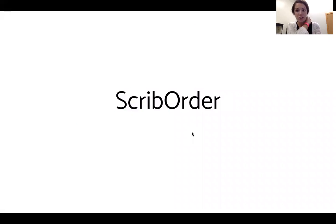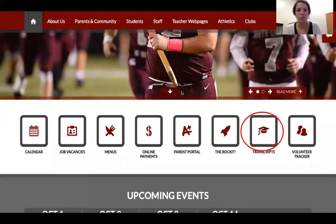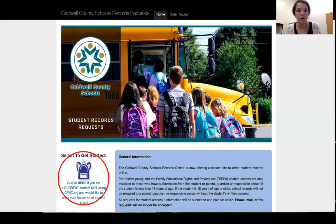The other way is Scrib Order. Something important to note: CFNC only works for North Carolina schools. Scrib Order works for North Carolina schools and other schools around the country if you're applying out of state. First, go to South Caldwell High School's website, scroll down a little, and you'll see a button that says 'Transcripts.' Click on that and it'll bring you to the Scrib Order page.